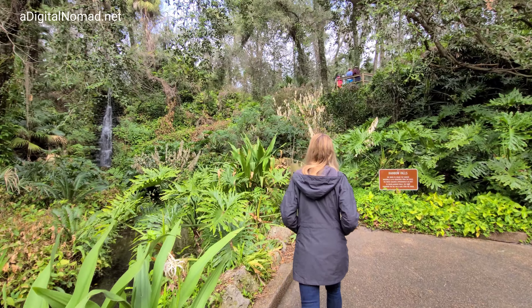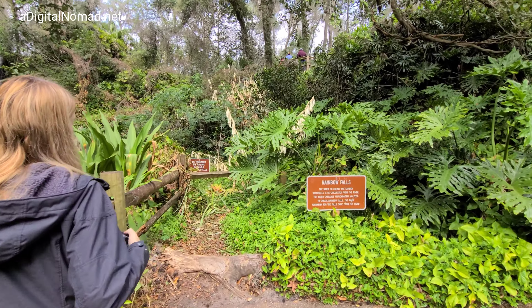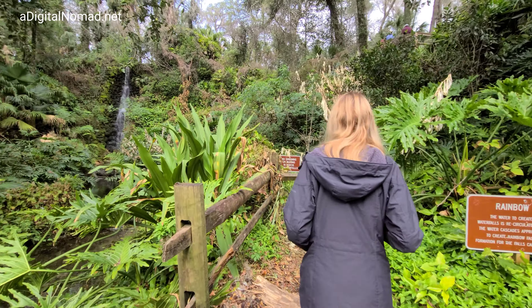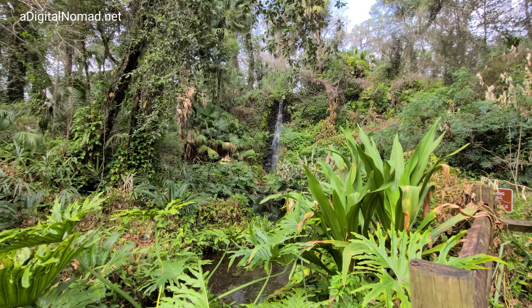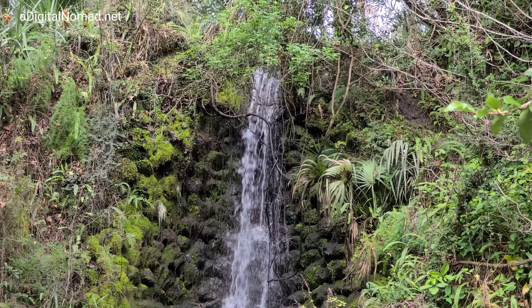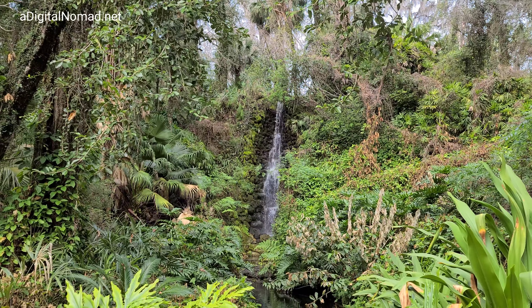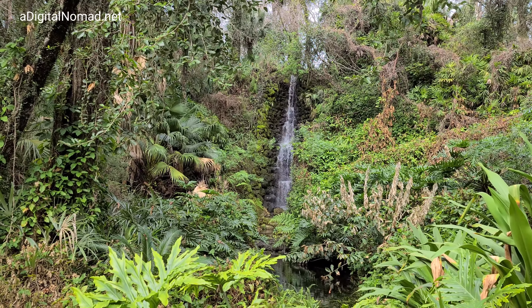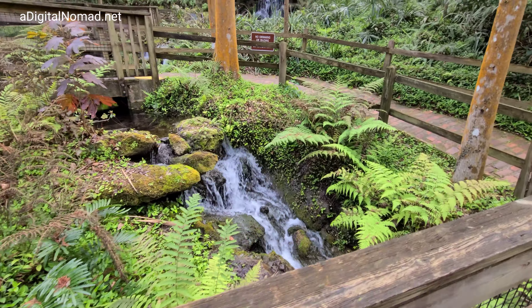Rainbow Falls — recirculated water from the river, it says. Back in the 30s, this was their amusement park.